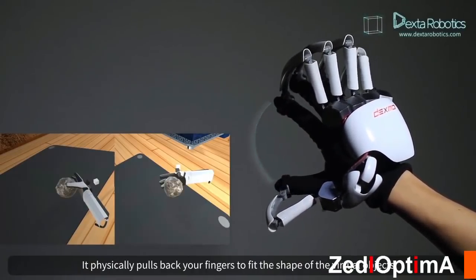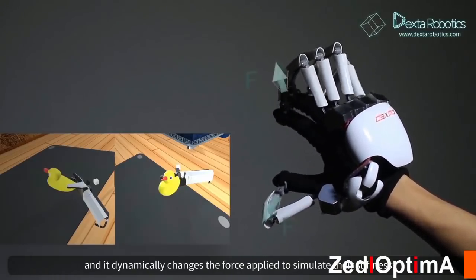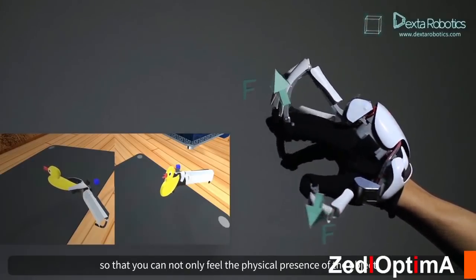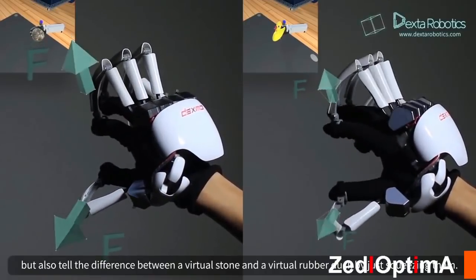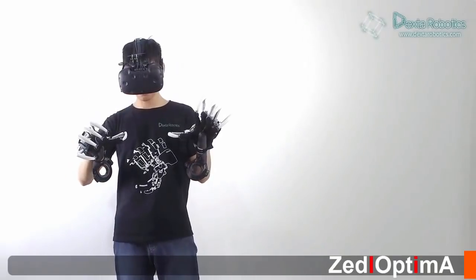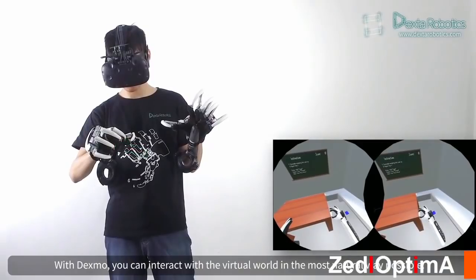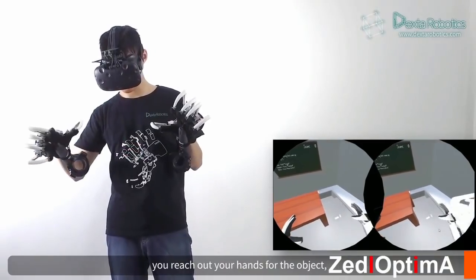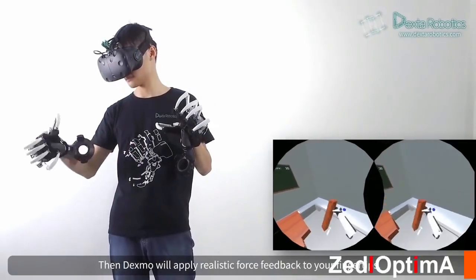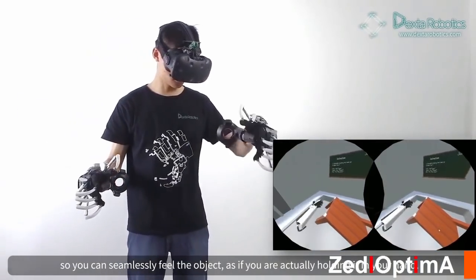Dexmo takes immersion to the next level by simulating a real sense of touch. It physically pulls back your fingers to fit the shape of virtual objects, and dynamically changes the force applied to simulate their stiffness, so you can not only feel the physical presence of the object, but also tell the difference between a virtual stone and a virtual rubber duck by just squeezing them. With Dexmo, you can reach for an object, close your hand to grasp it, and Dexmo will apply realistic force feedback to your fingertips so you can seamlessly feel it as if you are actually holding it.